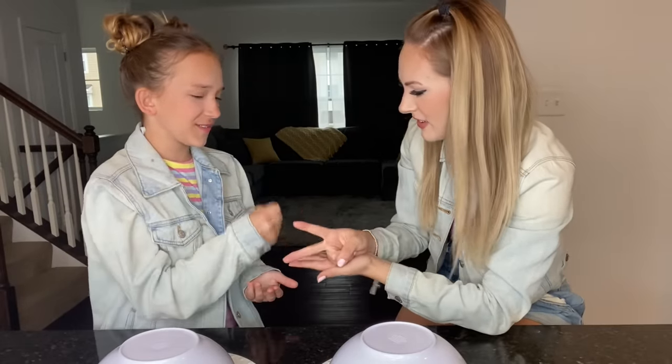Here goes round number one. Rock, paper, scissors — so you start? Rock, paper, scissors, shoot! I want to switch.